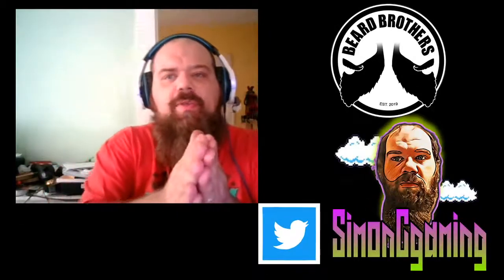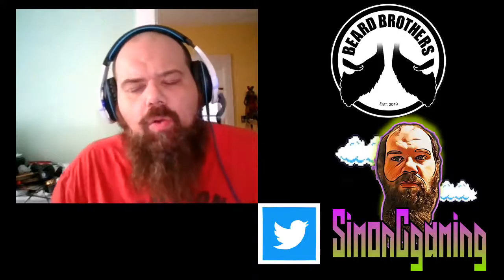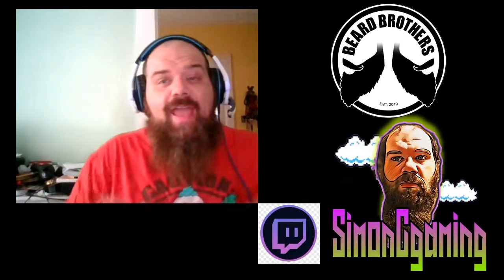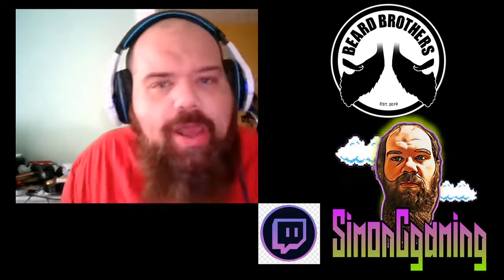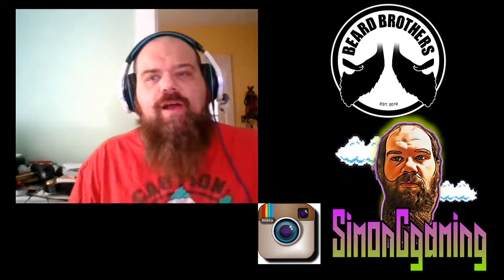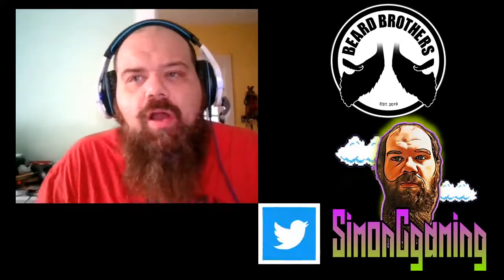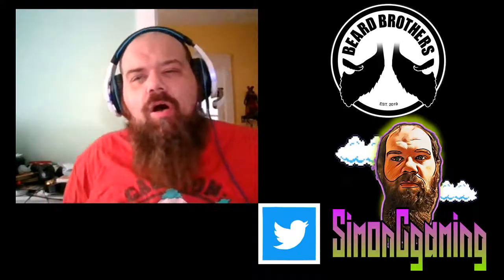What's going on guys, I'm Simon C. We are here again today with another beard oil review, and I am super excited about this one. We're gonna head over to Beard Brothers — beardbrothers.us — based out of Long Island, New York. You can follow these guys on Instagram over at Beard Brothers US. These guys are awesome.